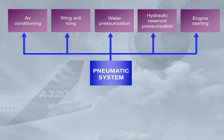It also supplies high-pressure hot air for engine starting, and, if installed, the aft cargo heating.